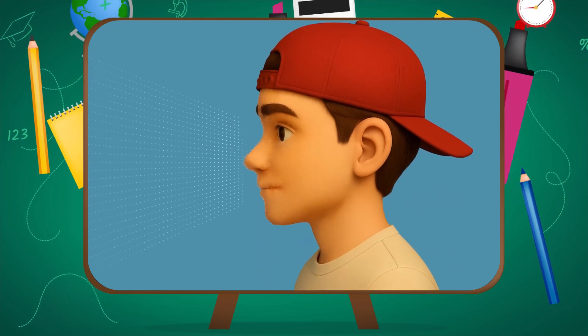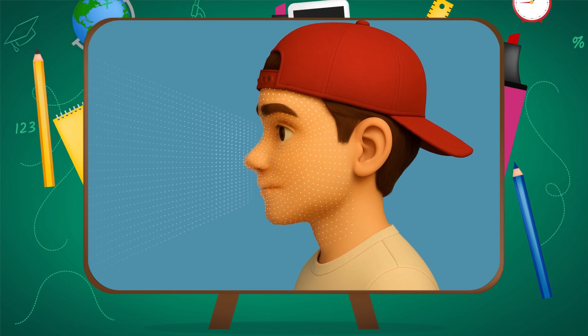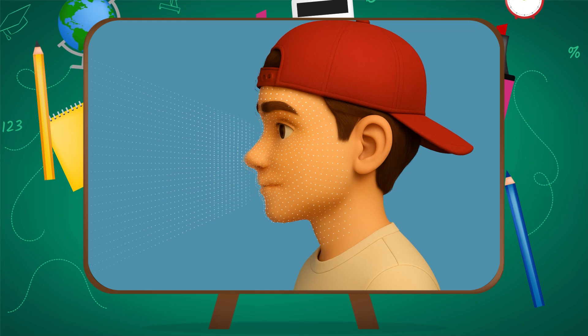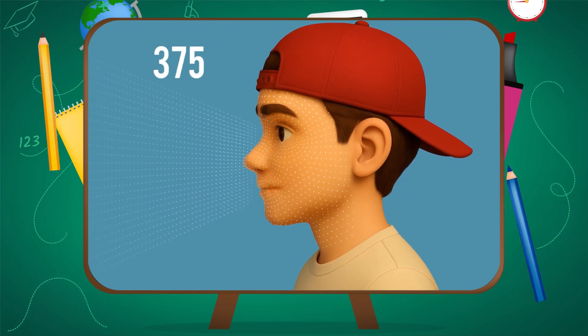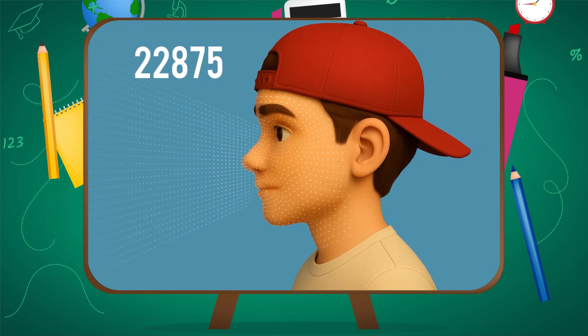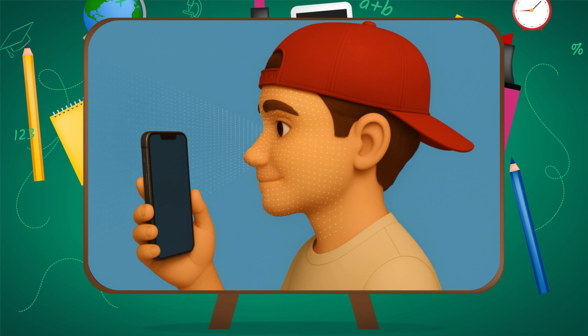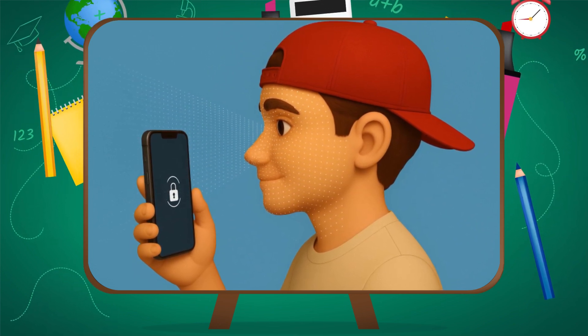Face ID doesn't just see you — it maps you, in 3D. When you lift your phone, a tiny system near the front camera activates. It shoots 30,000 invisible dots onto your face using infrared light. Then it reads how those dots curve and bend around your features. That's how it builds a depth map, kind of like a facial fingerprint.